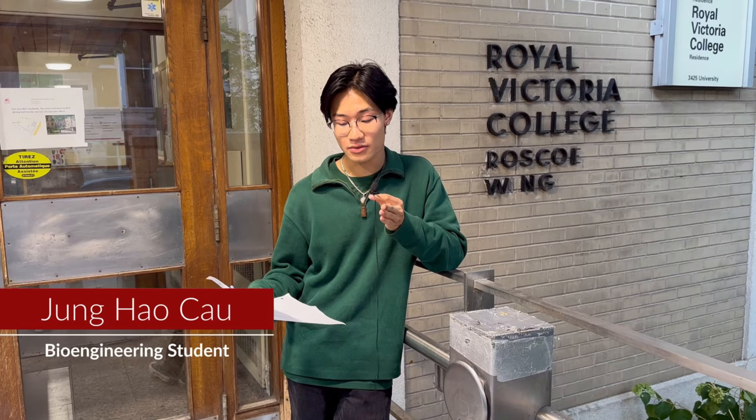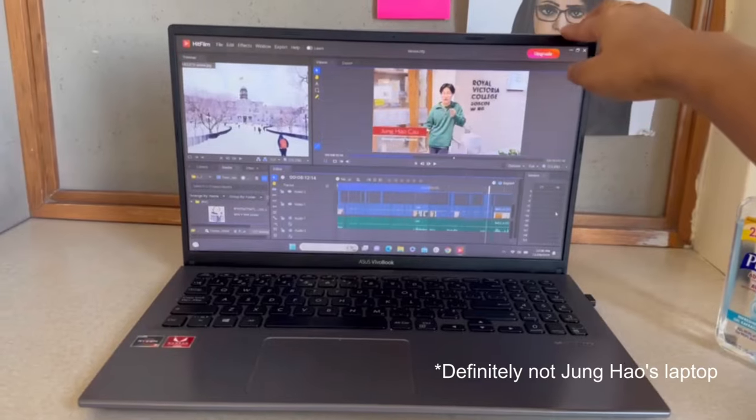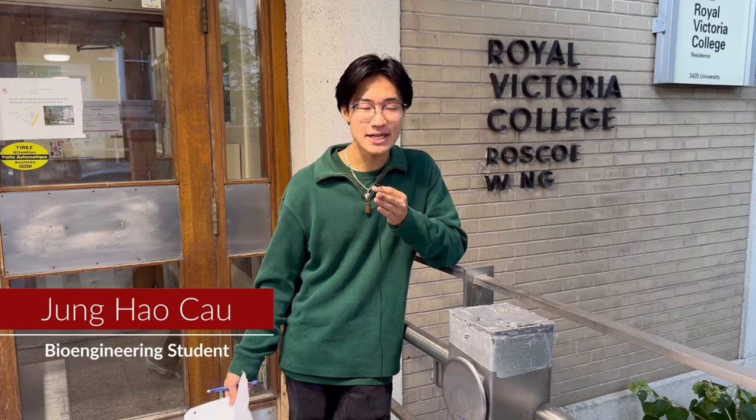RVC is the closest residence to campus — literally a one to two minute walk, right across the street from the engineering building. In winter this is especially useful since you can easily run back to your room to grab forgotten items like a laptop. Final note: no matter where you end up, you'll have a great time. All the people who helped with these dorm tours really like where they live. A dining hall review is coming next week.